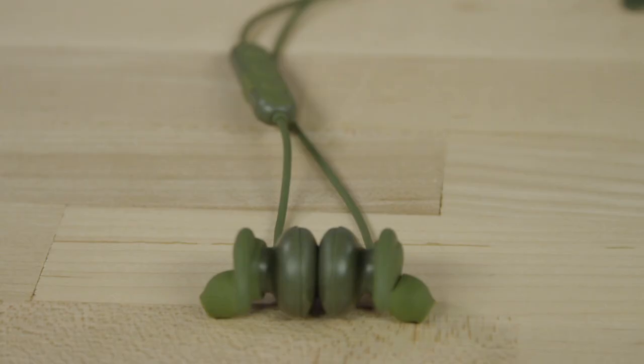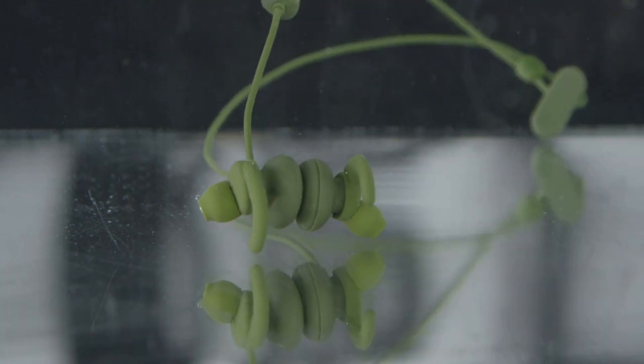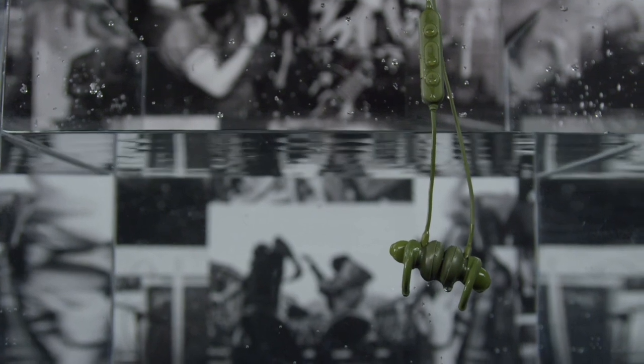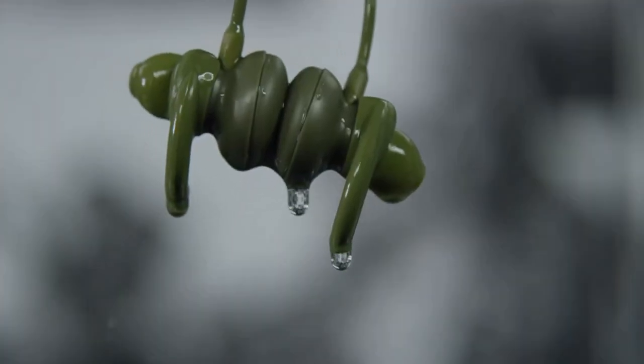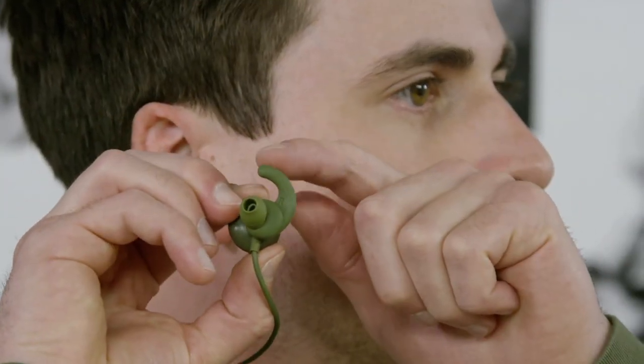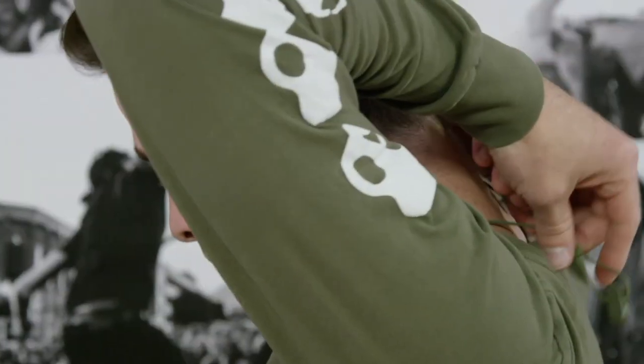The integrated controls make it easy to manage music playback and take calls on the go. Boasting a long battery life, the Method ANC keeps the music playing for extended periods. Whether you're hitting the gym, focusing at work, or just relaxing, these earbuds provide the ultimate blend of sound quality and noise cancellation, making the Skullcandy Method ANC your ideal audio companion.